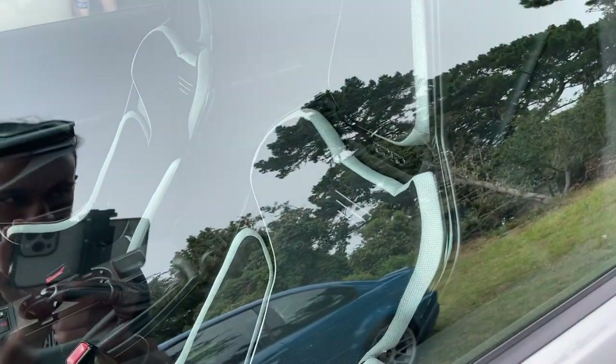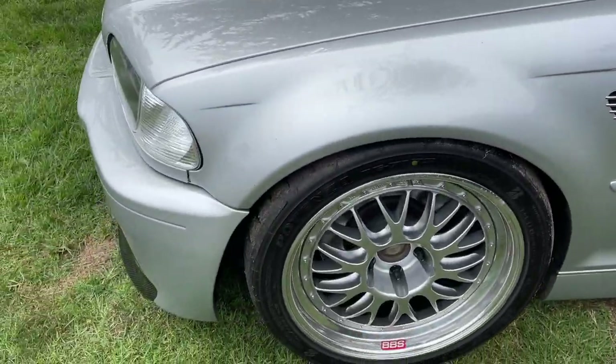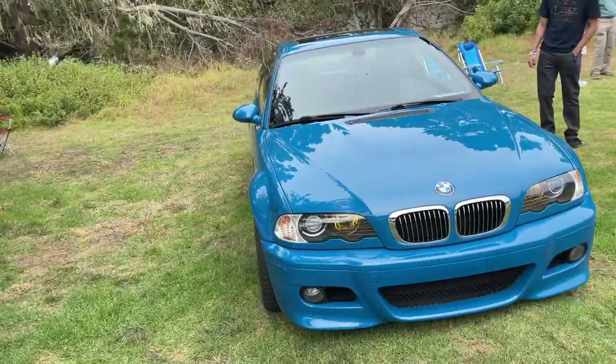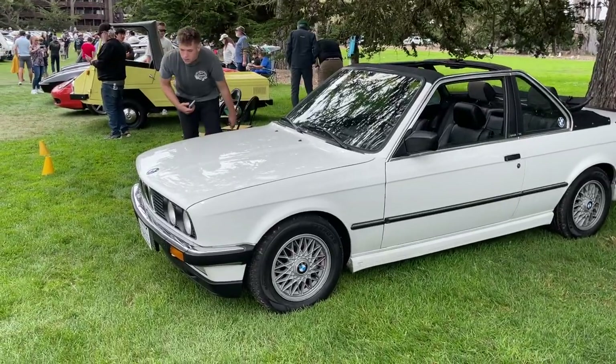Look at the seats on the silver E46. Which one are you guys taking — the silver one or the blue one? Check out the drop top on this E30 over here.